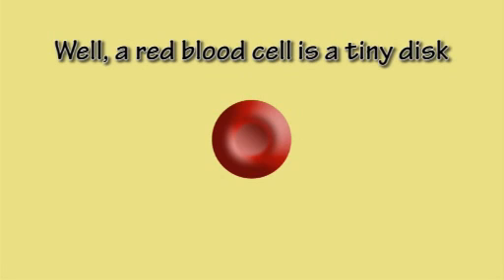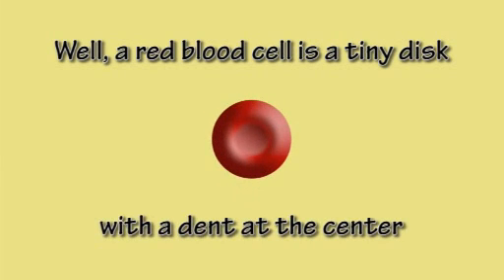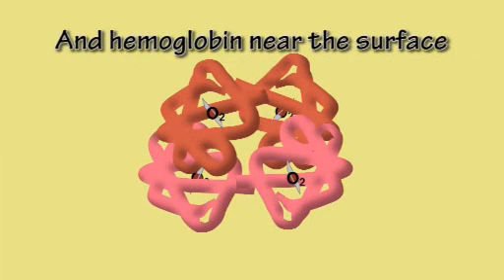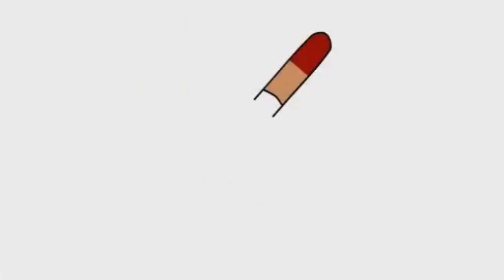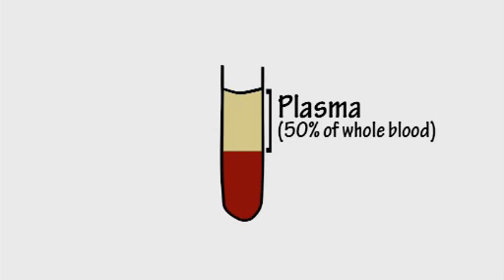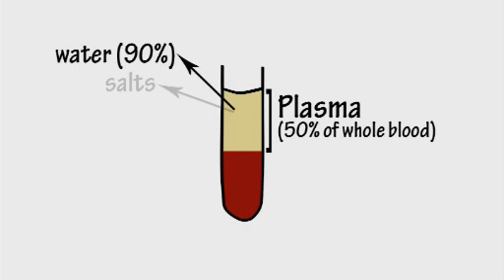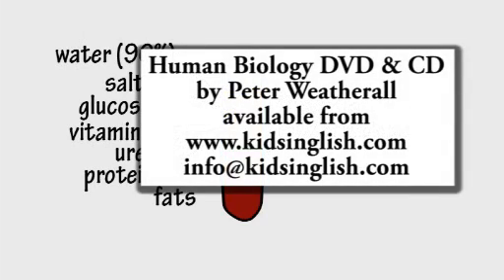A red blood cell is a tiny disc with a dent at the center and hemoglobin near the surface, so oxygen can easily leave or enter. Most of blood is plasma, and if you want to know what that is, it's just stuff dissolved in H2O.